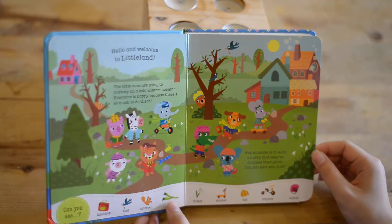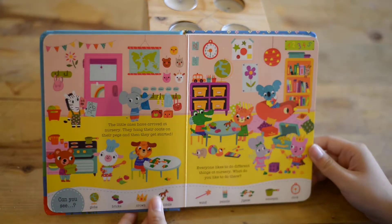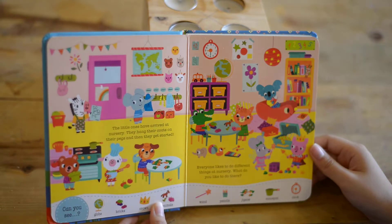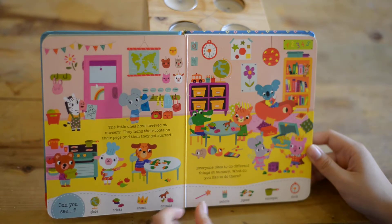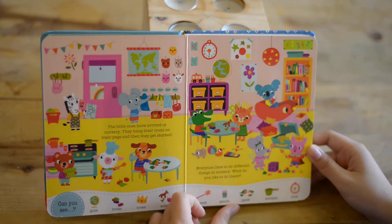Let's go to the next page. The little ones have arrived at nursery. They hang the coat on their pants and then they get started. Everyone likes to do different things at nursery. They read books. They play together. What do you like to do there?